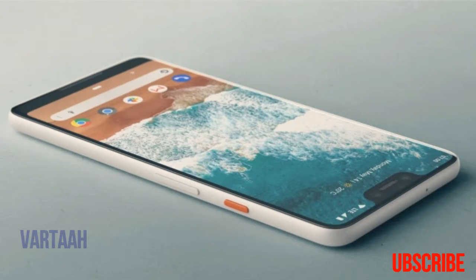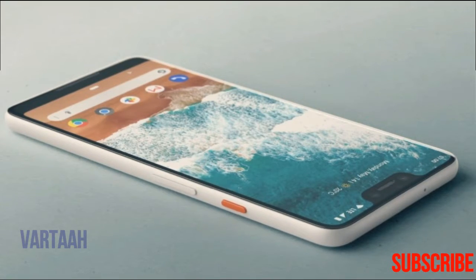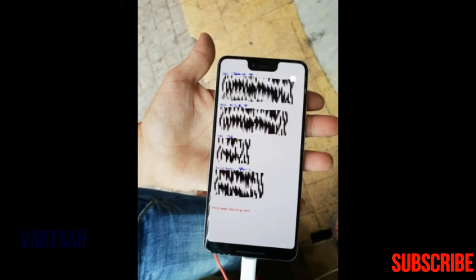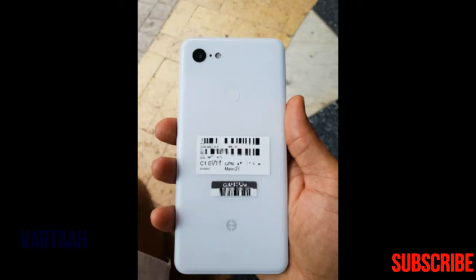That's about all we can learn about the Pixel 3 XL from these leaked shots. The fast boot menu does confirm that at least one variant of the handset will be powered by 4GB of RAM and have 64GB of built-in storage. As the phone will likely run on the Snapdragon 845 CPU, performance will likely rival most of the other 2018 flagships. It would be nice to see a slight spec increase up to 6GB of RAM with the 128GB model, but we've yet to see any details of that kind appear online.